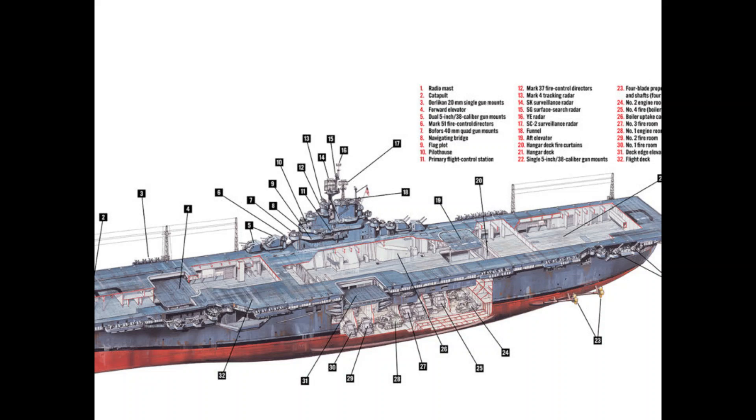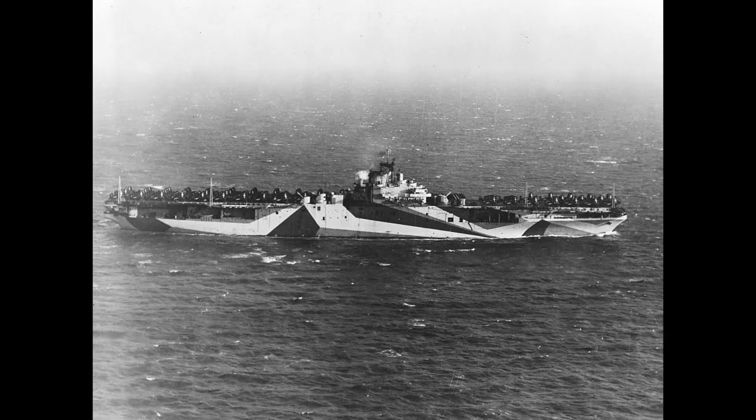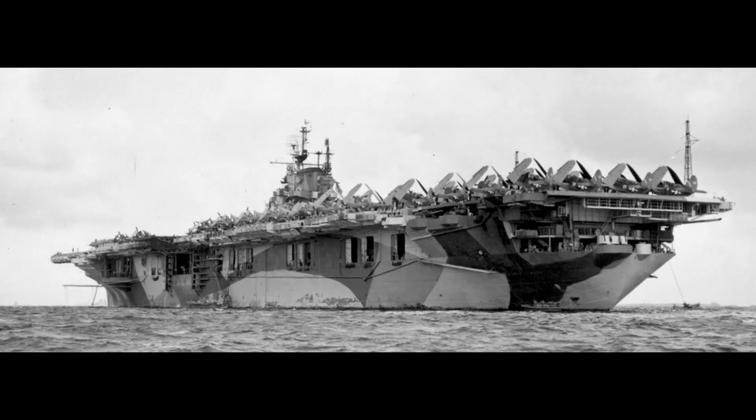Torpedo defense was longer and wider to improve protection. Even though these ships are all under the Essex class, there were some changes between the ships. The largest change was the longer hull stop class, also known as the Ticonderoga class. Combined with a shorter flight deck, multiple anti-aircraft guns could be added to provide better protection. With the exception of Bonomi Richard, all ships started in 1943 and later were long-hulled.